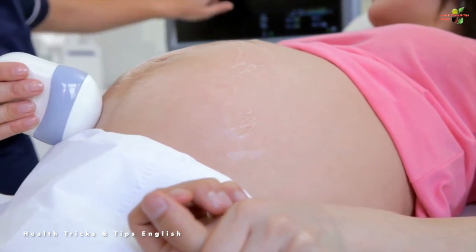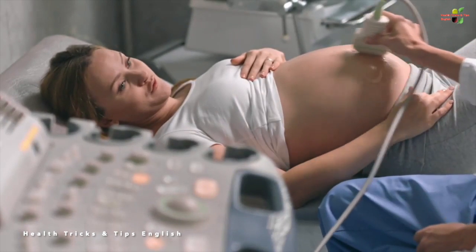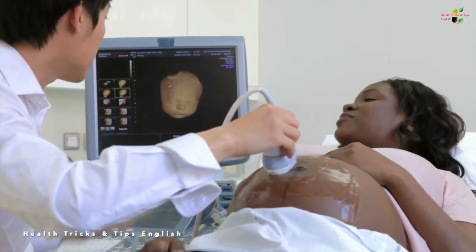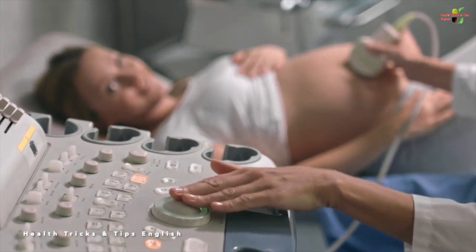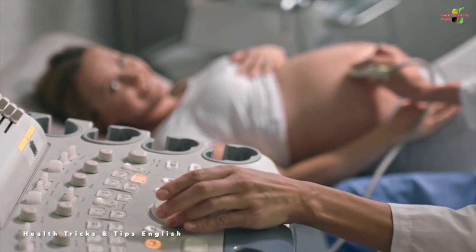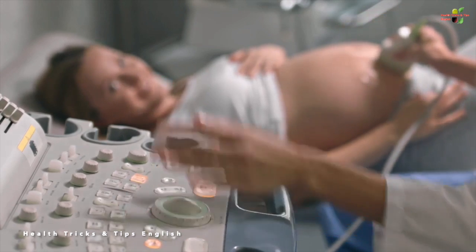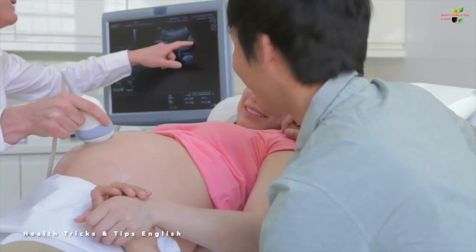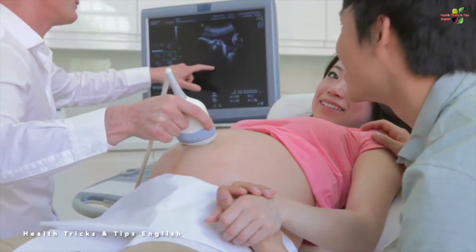Even though gynecologists are expert enough to understand the situation without an ultrasound, if they are even slightly doubtful, they may ask you to go for a color Doppler ultrasound. This color Doppler ultrasound gives a very clear, colorful picture of the baby's position in the womb, helping the gynecologist understand the situation better and guide you appropriately. In summary, there are crucially only two ultrasounds needed during a whole pregnancy, with more ordered only if complications arise.